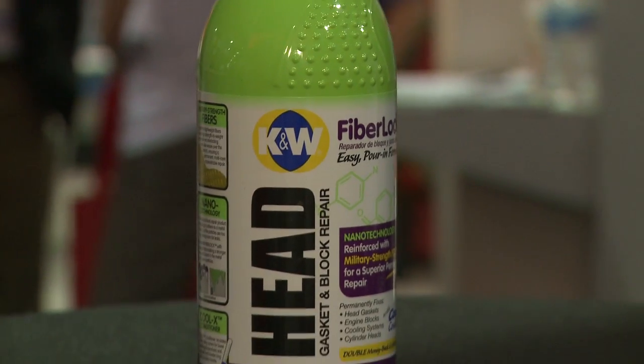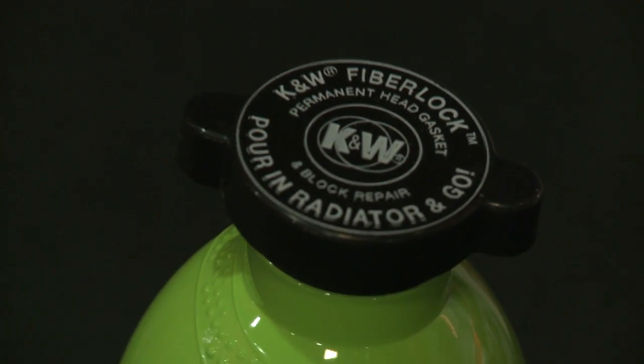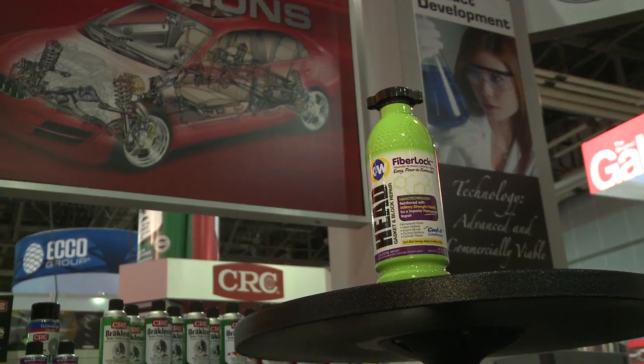This seems like a perfect solution. If you're on the road — like on the power tour or out at the track — you can't afford to give up the day and head home. This is something you could put in the radiator right away, and bang, you're on the road. You put it in, you start the car, your leak is sealed, you're ready to go, and you don't have to spend thousands of dollars on a head gasket repair.